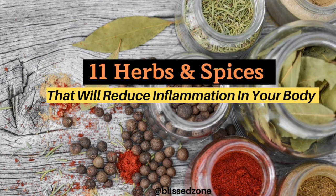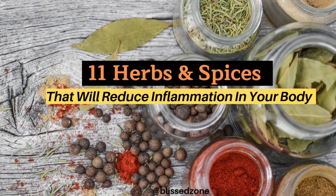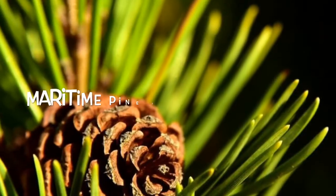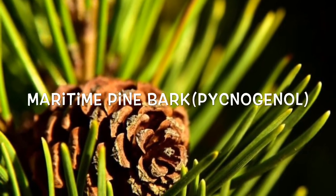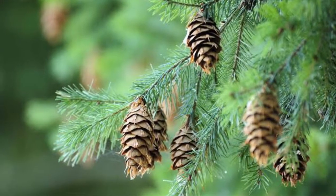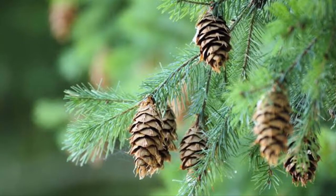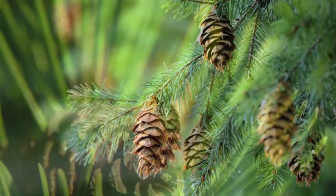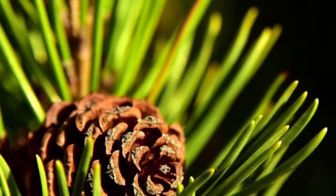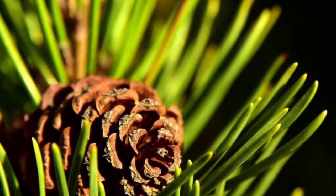11 herbs and spices that will reduce inflammation in your body. Maritime pine bark: bark from the maritime pine tree can be processed into pycnogenol. This extract has been used for more than 2,000 years to help heal wounds, scurvy, and ulcers, as well as reducing vascular inflammation. It is one of the strongest antioxidants known today.